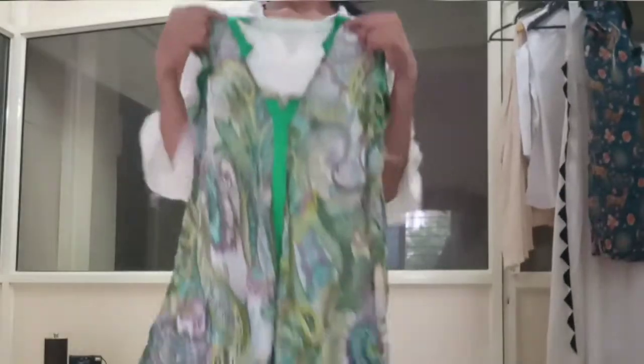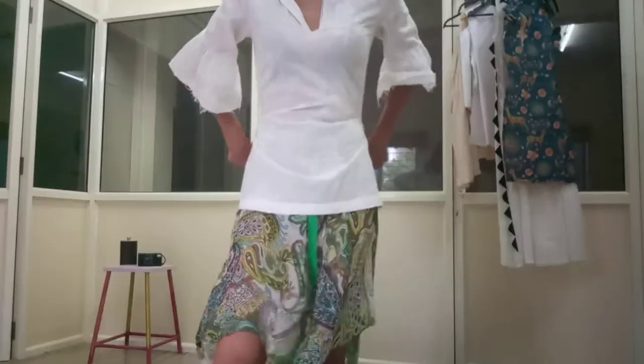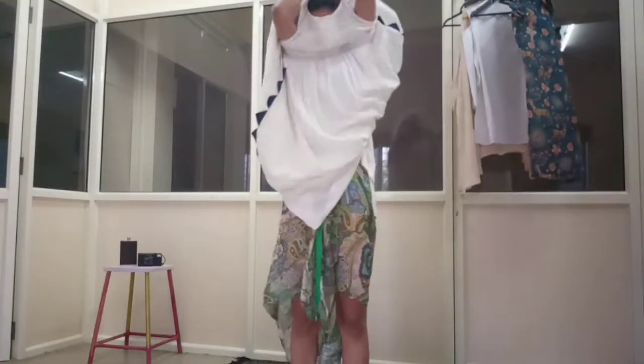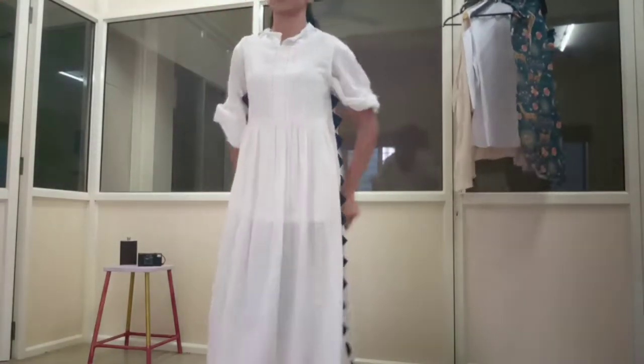For the third one, I'm wearing a short kurta, under which I'm wearing a very old top as a skirt. Over these two layers, I'm wearing a sleeveless long one piece, and by adding a bit of jewelry, I'm giving this outfit an ethnic look.